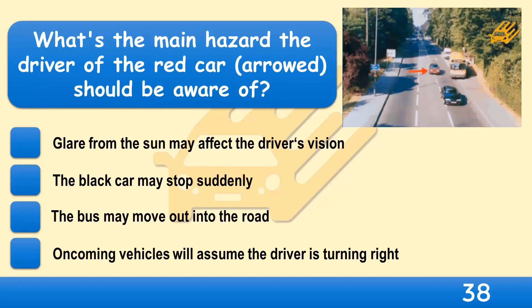What's the main hazard the driver of the red car, arrowed, should be aware of? Glare from the sun may affect the driver's vision, the black car may stop suddenly, the bus may move out into the road, or oncoming vehicles will assume the driver is turning right?